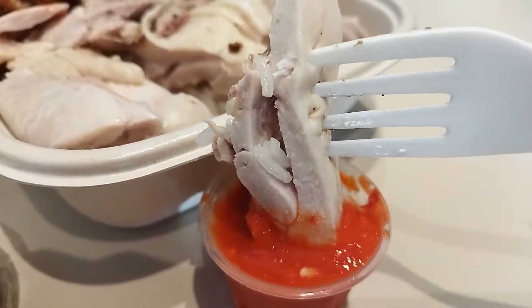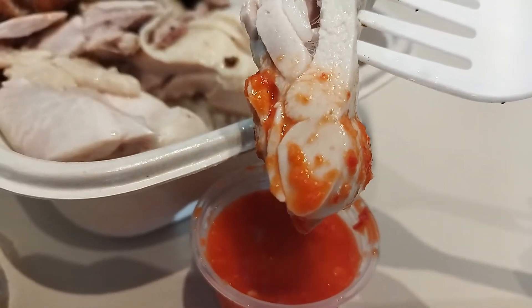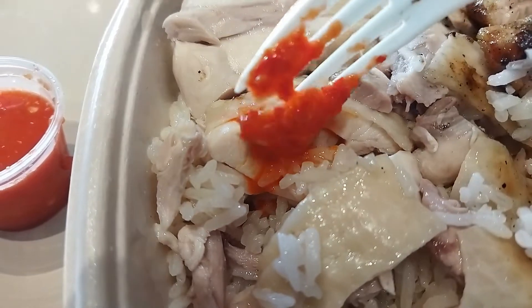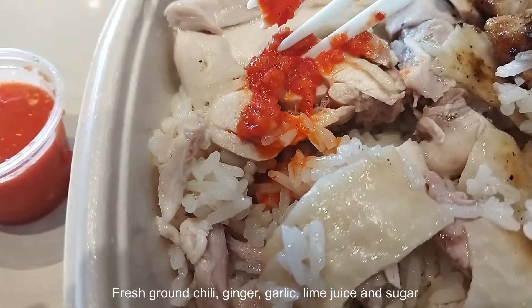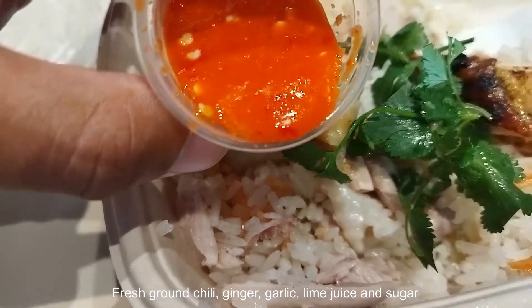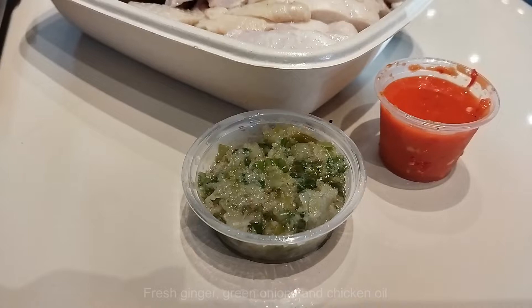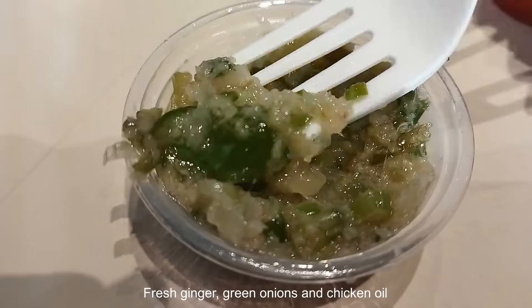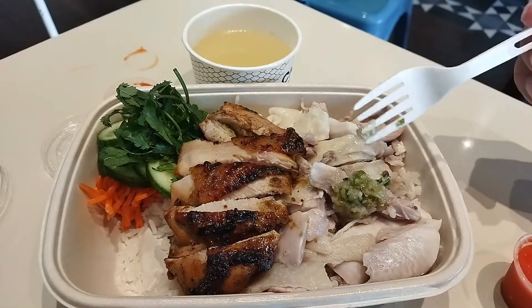A crucial element is the chili sauce. You can choose Singapore-style Hainanese chicken rice chili sauce or Thai-style sweet chili sauce. The Singapore-style is made from a perfect balance of fresh ground chili, ginger, garlic, and refreshing lime juice. There's also a ginger sauce made with fresh ginger and green onions with chicken oil. These sauces add variety to the taste.